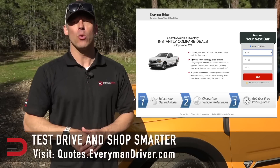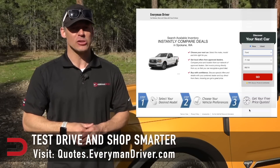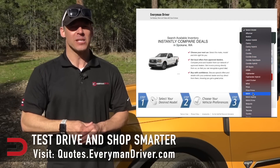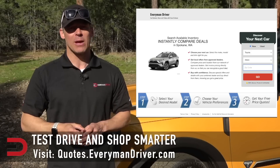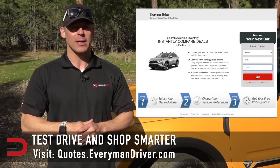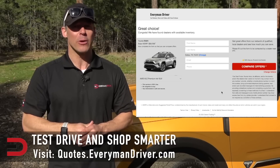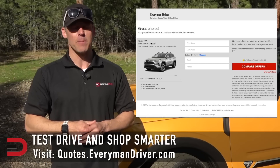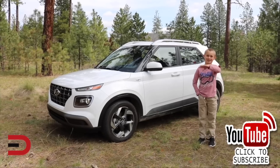One final note: if you are in the market for a new vehicle soon, connect with your local dealership and price and test drive at least three different vehicles. Vehicle strengths and weaknesses can only be discovered when you are behind the wheel. My reviews can be good, but you need to test drive these yourself. Visit quotes.EverymanDriver.com, select the make, model, and your zip code, and you'll get invoice pricing in your area on those vehicles. Shop smarter with price quotes at quotes.EverymanDriver.com. Thanks for watching — please click subscribe and give us a thumbs up.